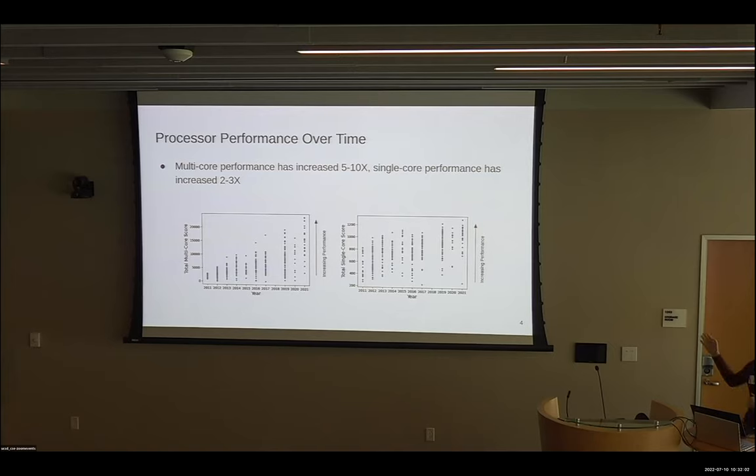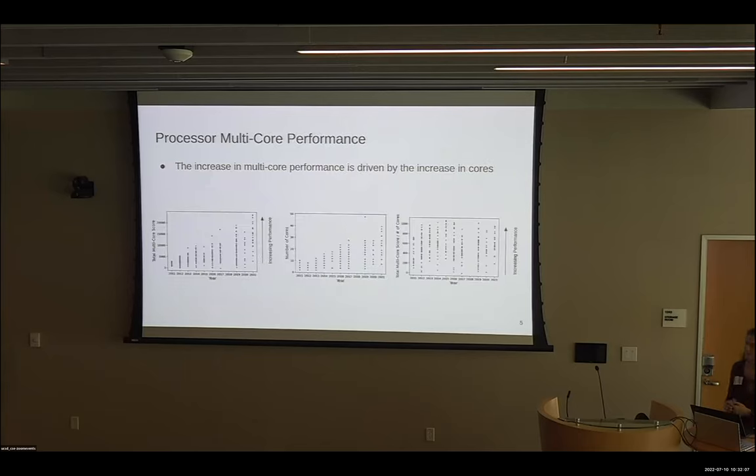Year to year there's a lot of overlap. If we take a closer look at multi-core performance, we can see that this increase in performance is driven by the increase in number of cores. In the middle is the cores per processor — in 2011 this was a maximum of 10, and in 2021 we're up to 40. On the right, this is the total multi-core performance divided by the number of cores, and this metric is relatively constant over this time period.